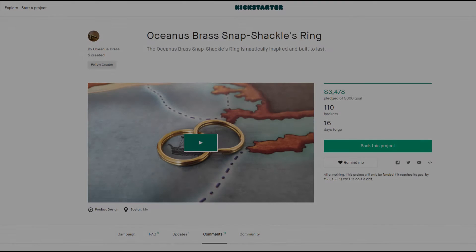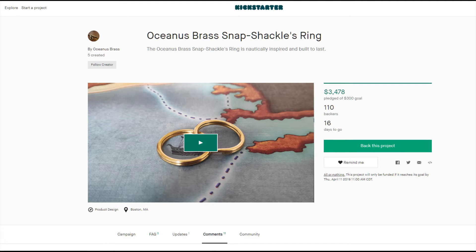Want some more? Let's take a look at the Oceanus Brass Ring. This was on Kickstarter, and it's obviously going to be successful. See how exciting this product is.